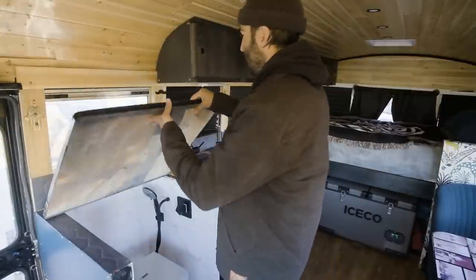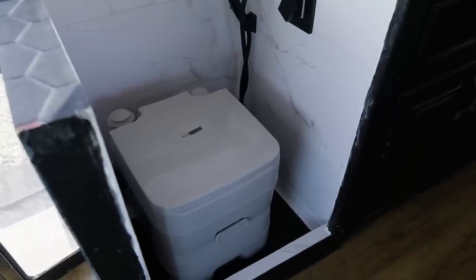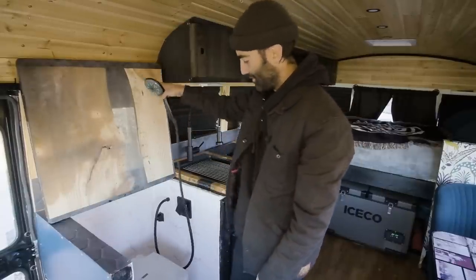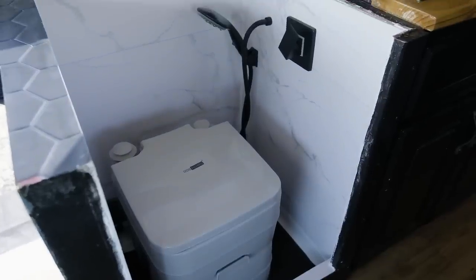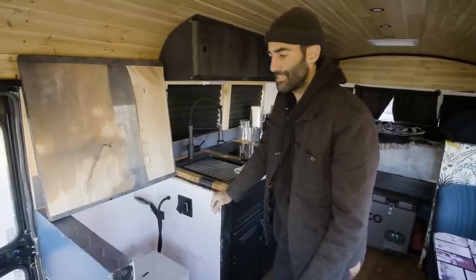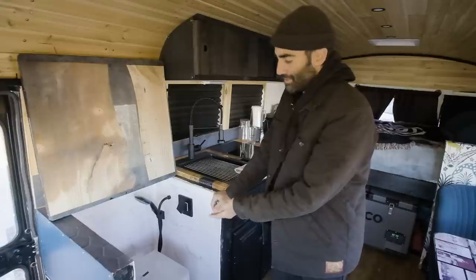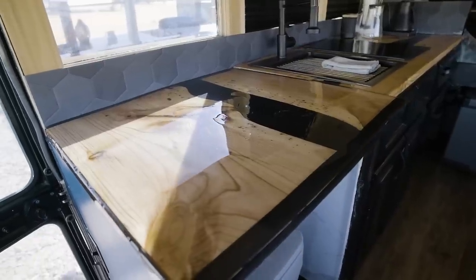This right here is our shower slash toilet area. We can take the toilet out when we need to shower and use our shower head — which can also do an outdoor shower. Open the window here and throw the shower head outside and shower outside the bus, in addition to the other shower already on the outside. It's a cassette toilet — we use it. Everyone who lives this lifestyle understands the ins and outs of it. It works great, it doesn't smell, it's tucked away, and it doesn't have to stay there all the time — we can move it.